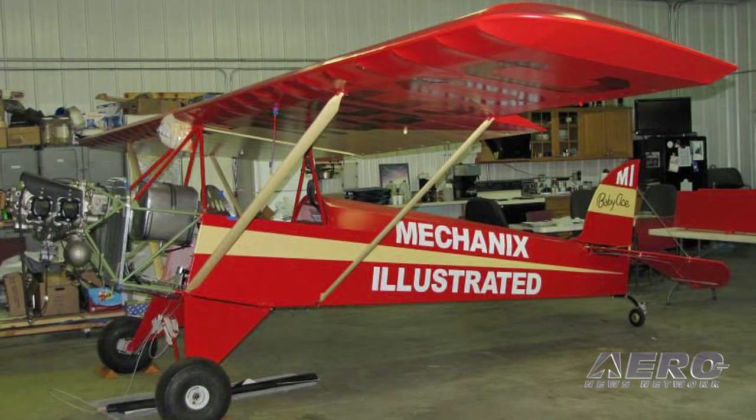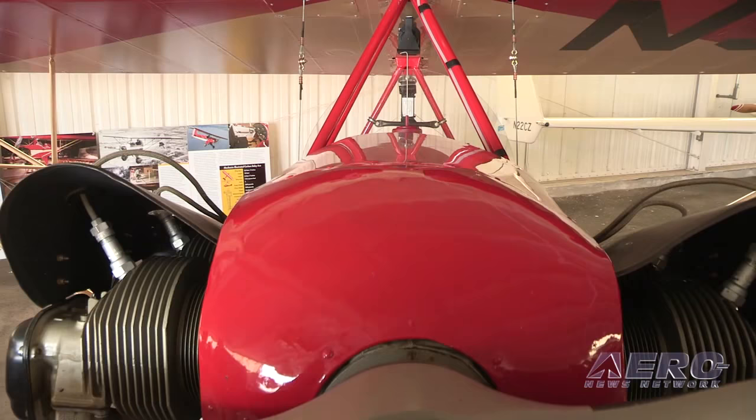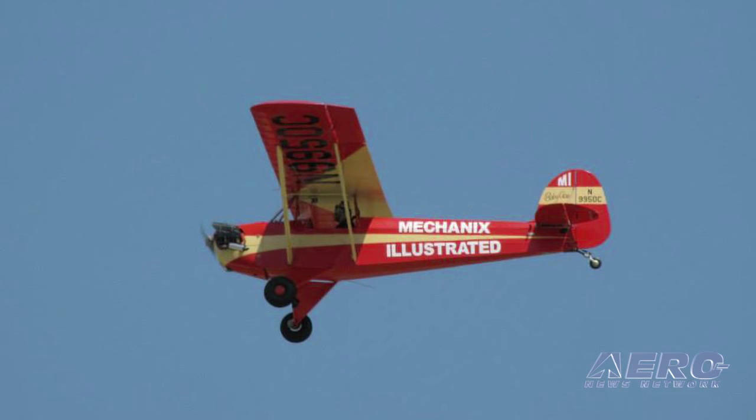The whole project was centered on honoring Paul, and that was the big push. We thought if we had to trailer it in, we had to trailer it in — but we really wanted to fly it in to honor Paul and everything he did for aviation.